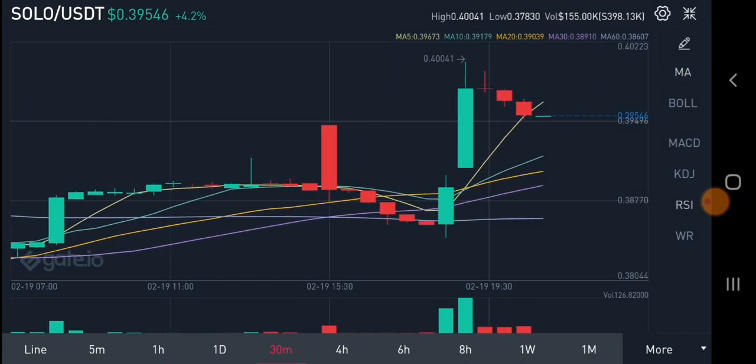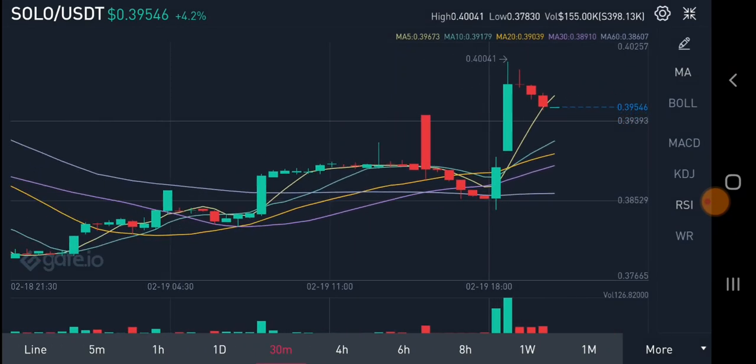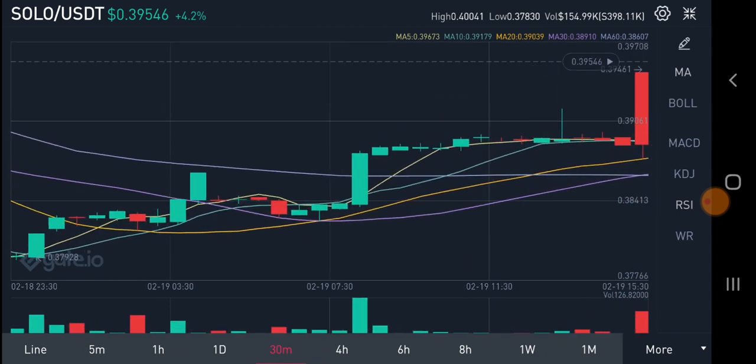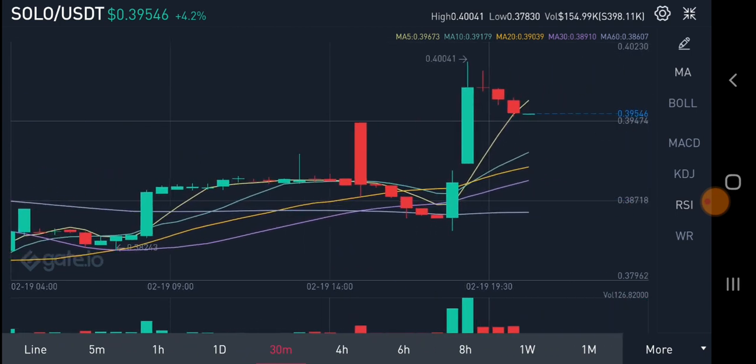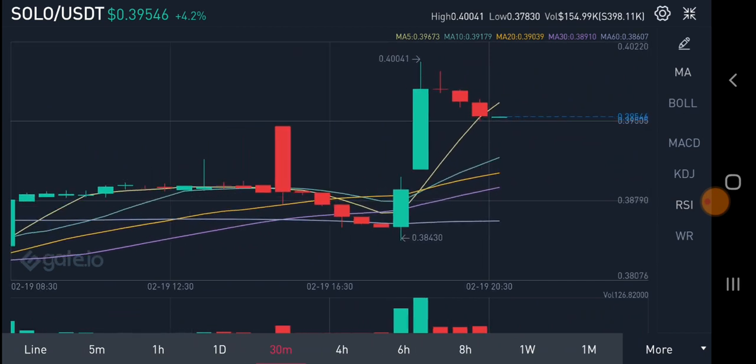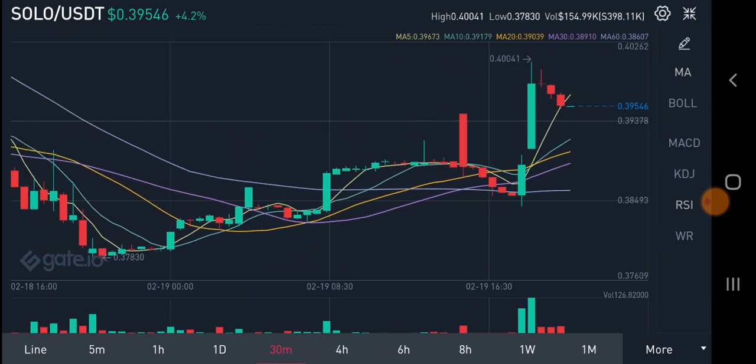Sologenic is creating a swing pattern — if you look at the older history, it's always creating a swing pattern because a huge quantity of buyers are present. People keep buying Sologenic right now, and I'm also holding Sologenic. I bought it when it was around 0.039, and it's still above my buying zone.